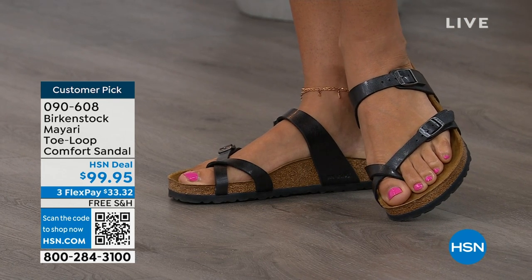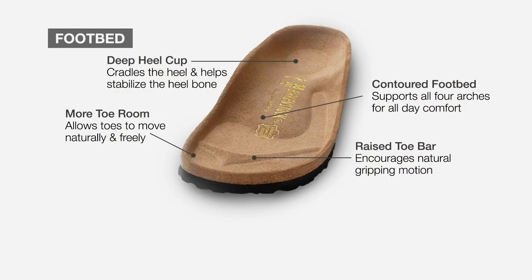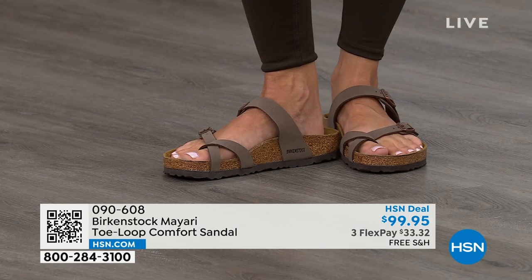It's really, really all about the footbed — that is what Birkenstock is grounded in: health and wellness. This footbed is the DNA of the brand and will never, ever change. The only thing they change are the uppers. The footbed starts with a deep heel cup to cradle and stabilize your heel, a contoured footbed supporting all arches of your foot, a wide toe box allowing your toes to move freely, and a raised toe bar that creates a natural gripping motion when you walk, which then creates circulation in your legs.